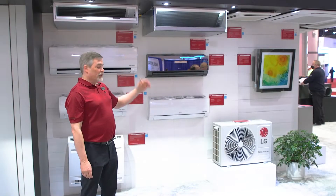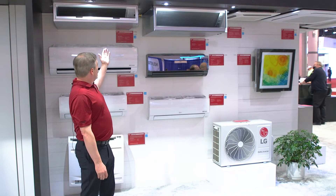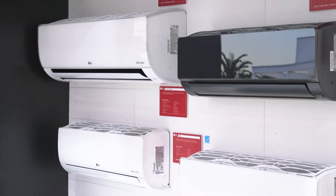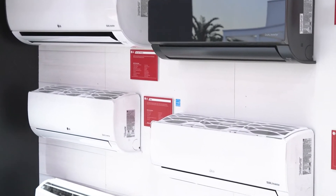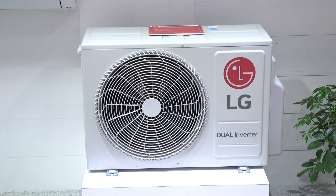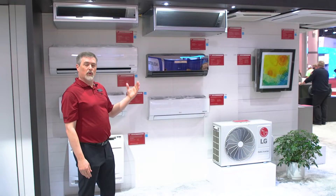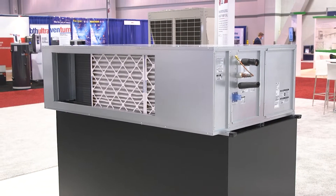This is a selection of our indoor units. We have wall units, we have ducted units, we have a picture unit, we have cassettes. You have a large selection to choose from when you're deciding how to lay out your space and how you want it to look.